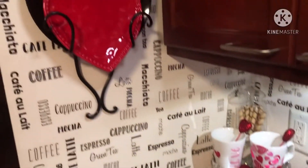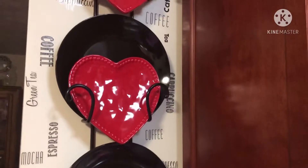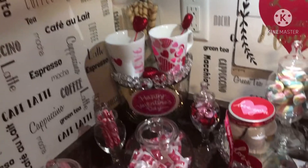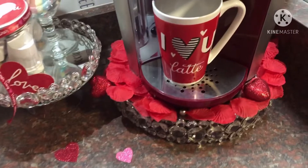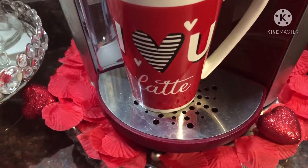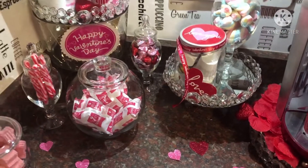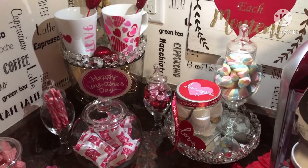In the back we have some dark chocolate filled wafers. And then as you can see I just have some love hearts with my black plates. And my I love you latte cup with some rose petals. Just kept it very simple but cute, and all of these items I already had in my home.